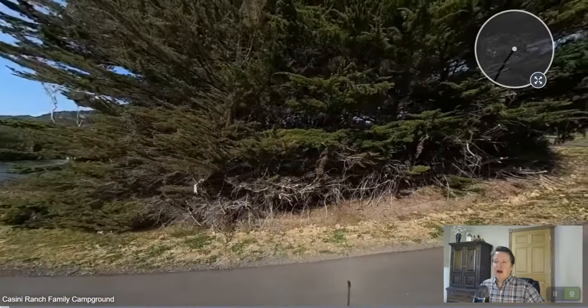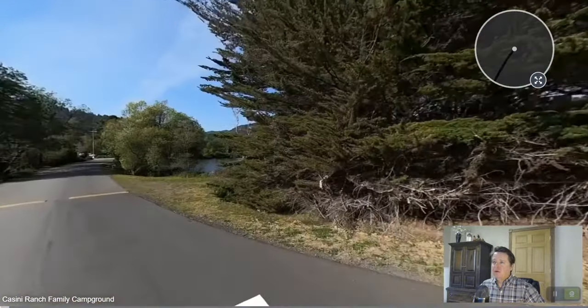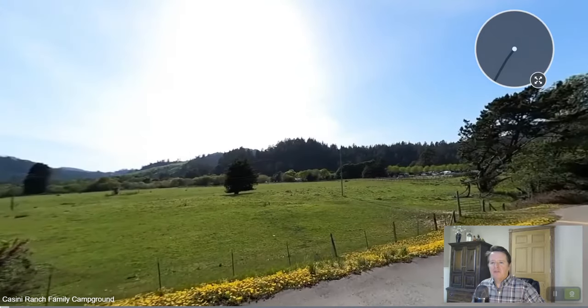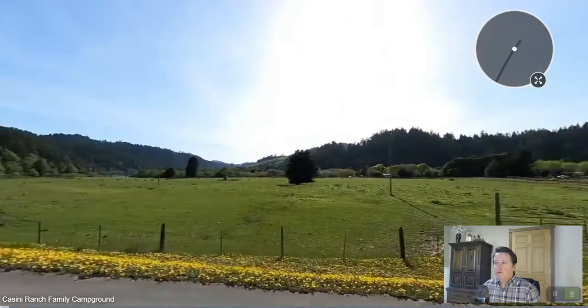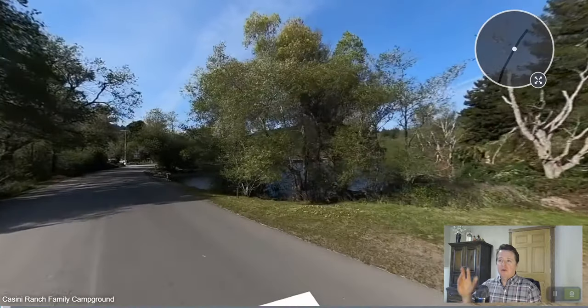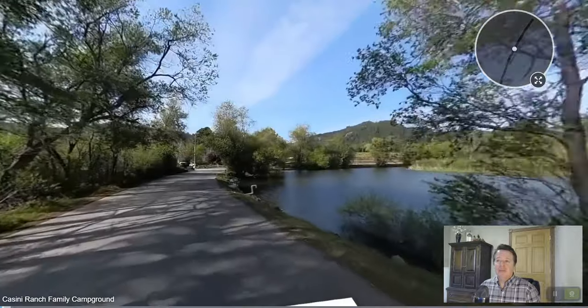If you're not familiar with these 360 tours, I'm managing this using my mouse to go left, right, up, or down. This is a beautiful park — it's up towards the beach from Petaluma, a little bit in from Bodega Bay, a very beautiful rural area of California. It's a stunning location. There are actually redwoods in the forests around here, and this ranch has been owned by the family for years and years.